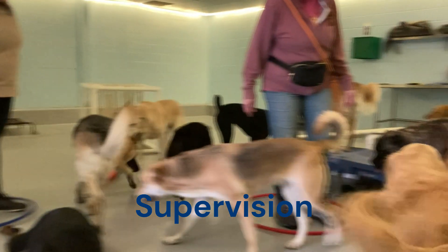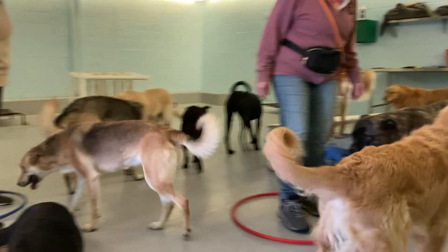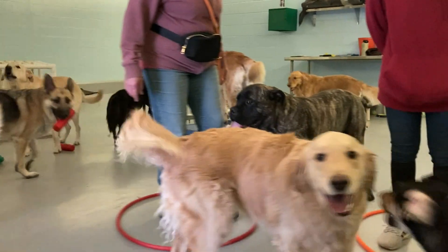Trained staff members closely monitor all interactions and play sessions to ensure the safety and well-being of the dogs and to stay informed of their dog's behavior.